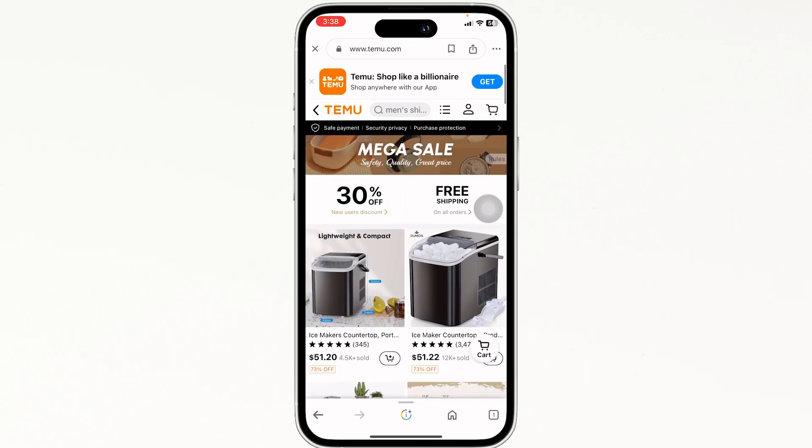You will be directed to the official website of Temu. Now you have to log into your account, make your purchase, and proceed to checkout. While on the checkout page, you will find the section for promo code. Enter the code there and confirm your order — with that you'll get the discount.